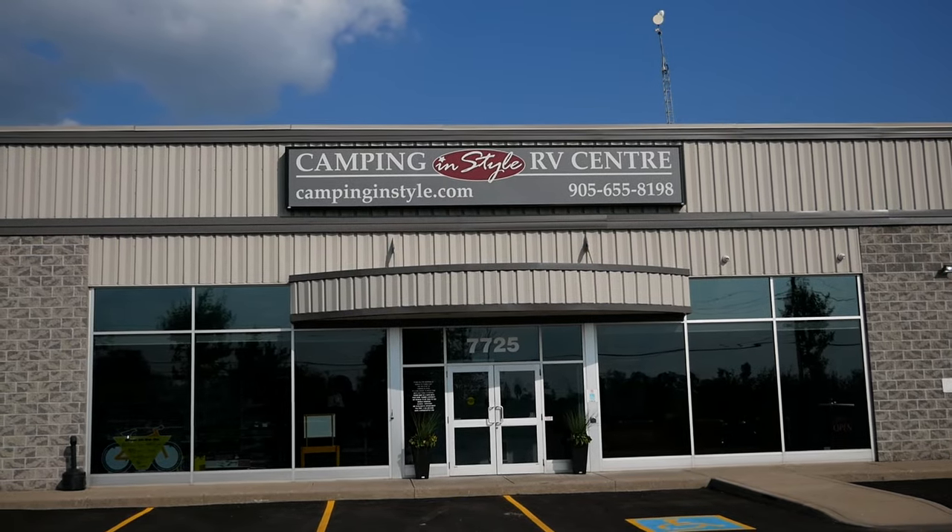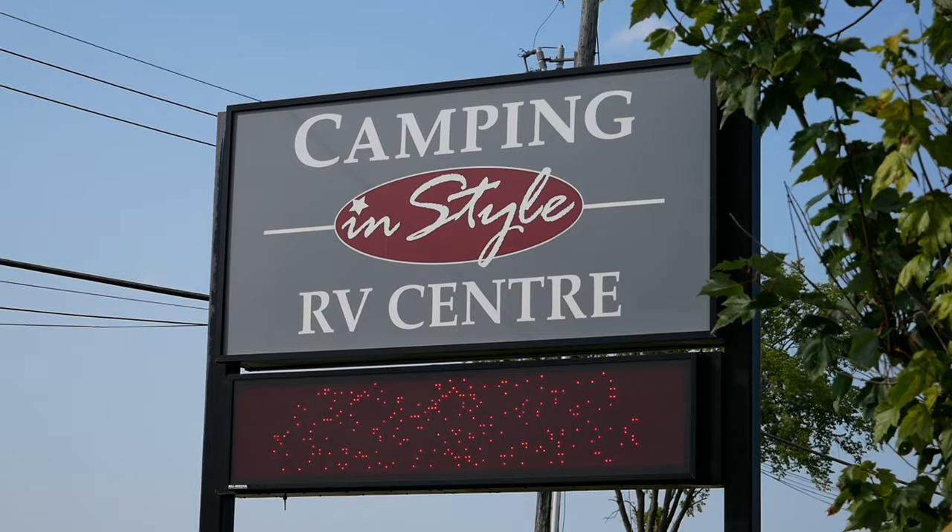Thank you to Camping in Style in Brooklyn, Ontario for the use of the fifth wheel that you see in this video.